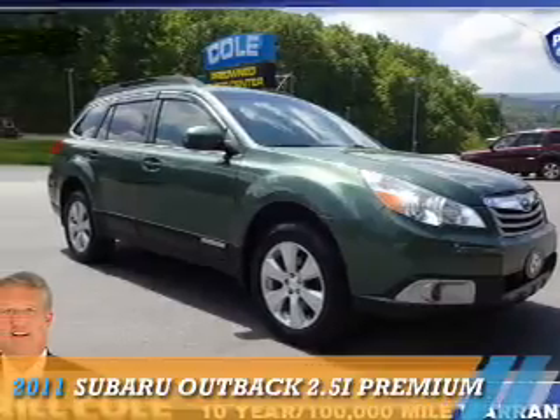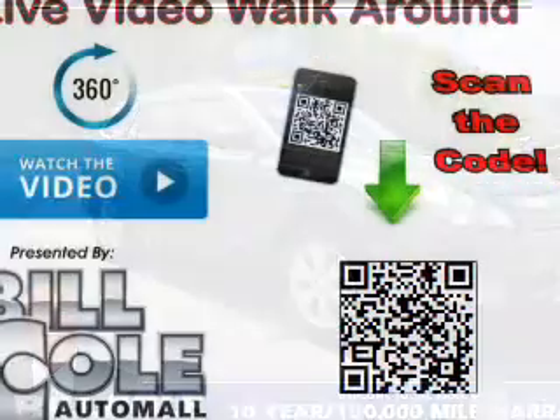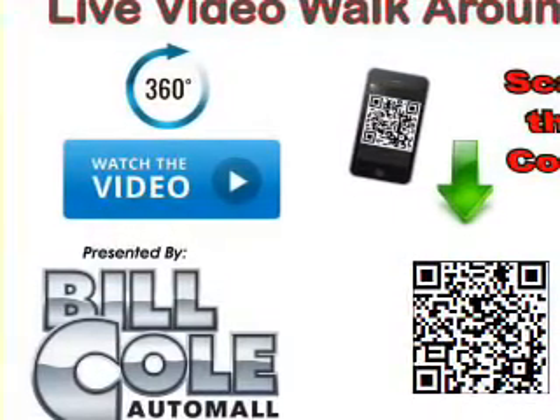Presenting the 2011 Subaru Outback. It's powered by all-wheel drive, a 2.5-liter four-cylinder engine, and a continuously variable transmission.